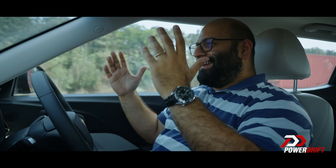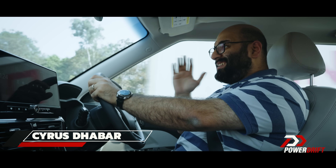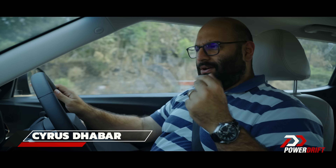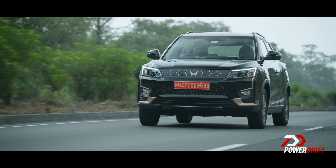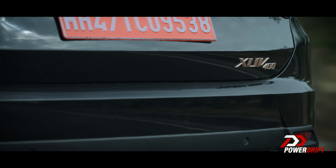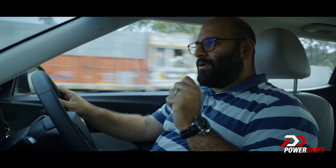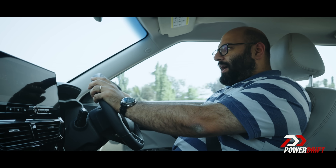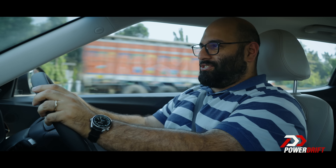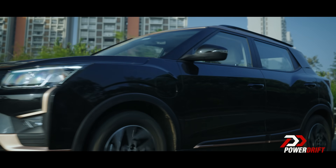New Year, New Me! I'm sure you've heard this line several times, to the point that it's almost cringe-worthy now. But although I look almost the same and although the Mahindra XUV 400 that we're driving today looks almost the same, trust me, you're going to want to stay till the end of the video because what Mahindra has done to this car has been a complete transformation. Let's start off the year the only way we see fit — our road trip.